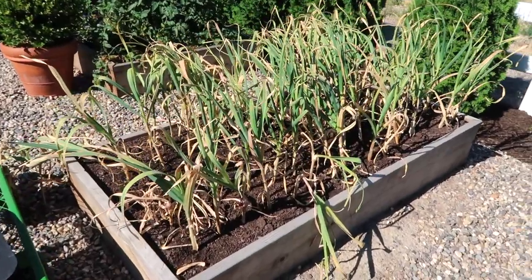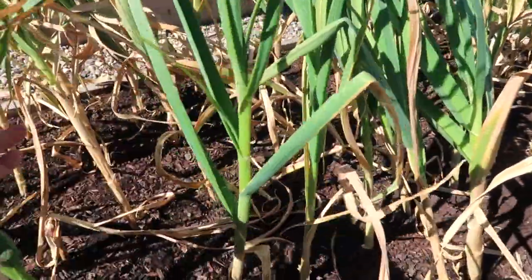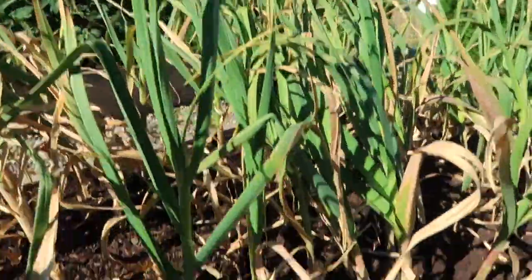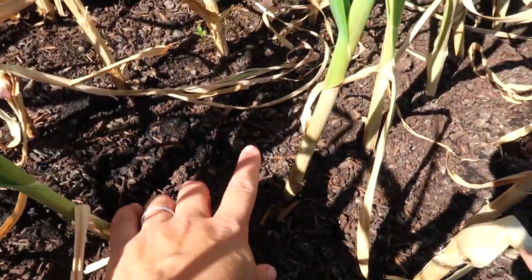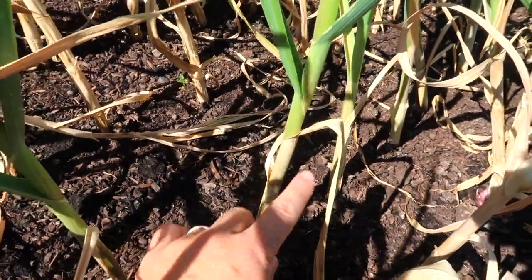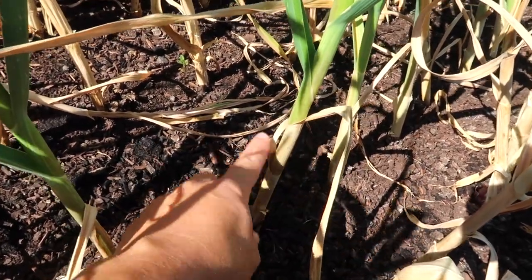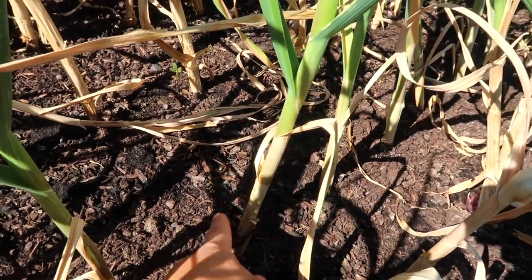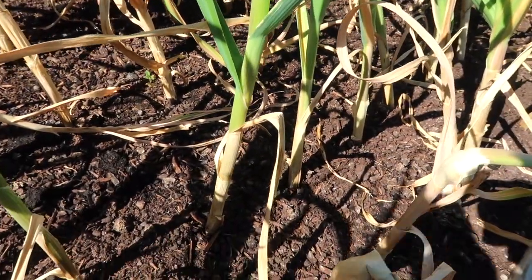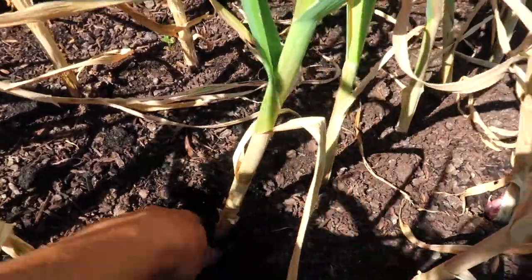I want to show you what to look for to know when your garlic is ready — mine is a little beyond ready, but there are still a couple good examples. You can see there's still a lot of green but the tops are starting to brown and turn down, starting to twist down. But if you look at the bottom of the stock, this is the best indicator right here — see the bottom two sets of leaves have dried down, but the third one hasn't started yet. That's perfect because the state of the skin around your head of garlic, which is the protective skin, is directly related to the way these bottom leaves look. So let me dig down and get this garlic out.